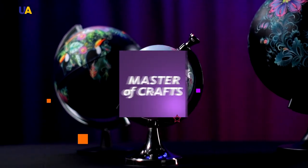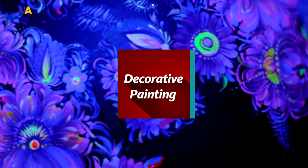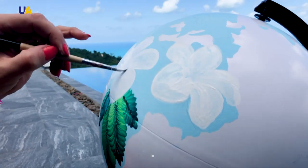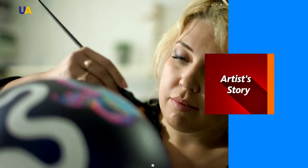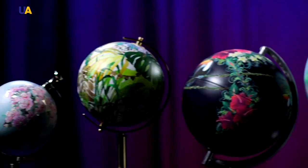Traditional decorative painting on unexpected objects and even on the human body. Petrkivka is one of the recognizable symbols of Ukrainian culture. This is the history of a painter who put an old craft in the modern online context. UATV tried to discover the secret of a master who opens the eyes of the world to the beauty of Petrkivka painting.